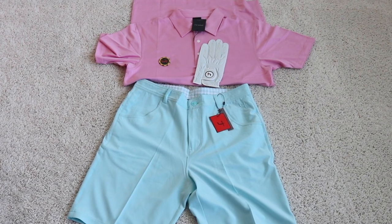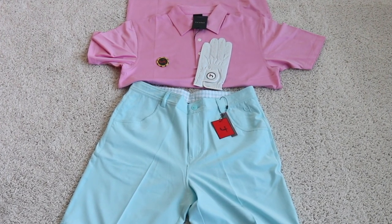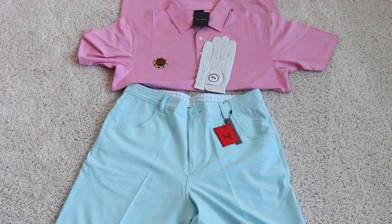I will leave a link below in the description on where you can go and check out Short Car Four. I think this is a really great addition to your wardrobe and your golfing game — I think it's a great gift giving set.